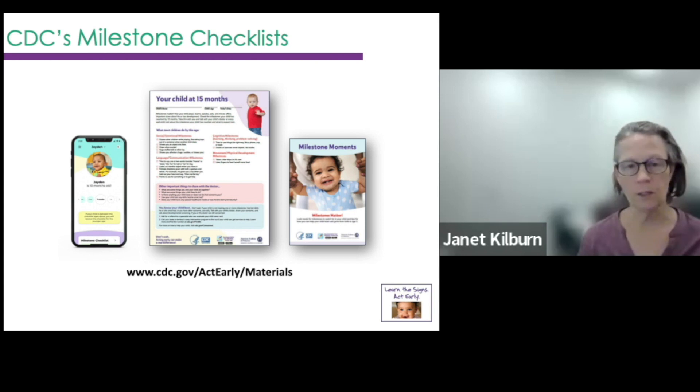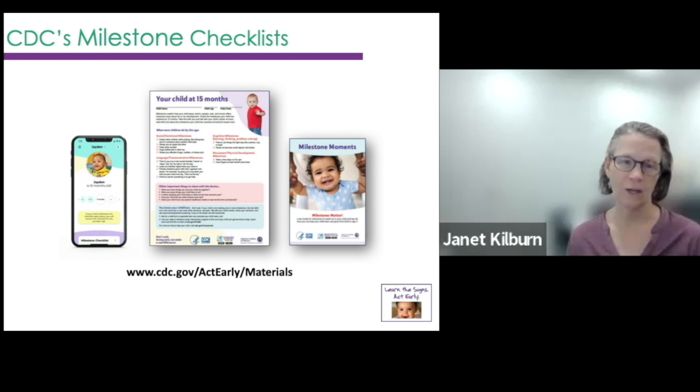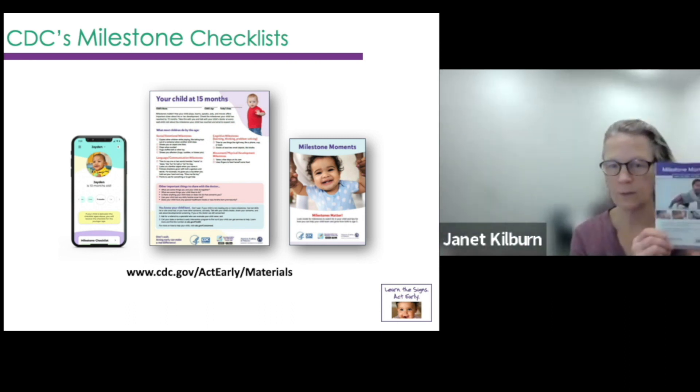These are some of the new materials the CDC has come out with — they have a new look, new colors, and everything has been updated. In Vermont, we have some older materials you may be more familiar with, and it's fine to keep using those until we use them up. Here's the web address if you want to order the new materials. We have checklists, these milestone booklets — here's a picture of the older one we have in Vermont that we customized with Help Me Grow information.